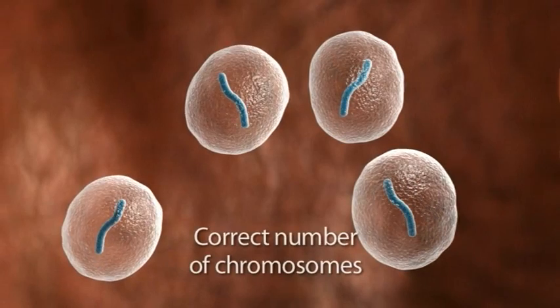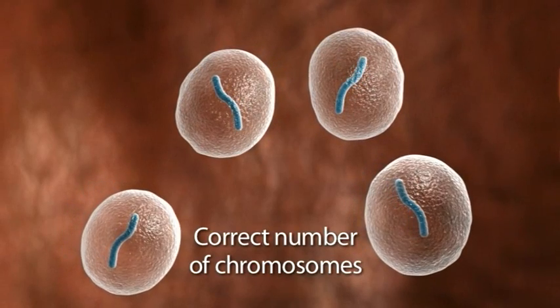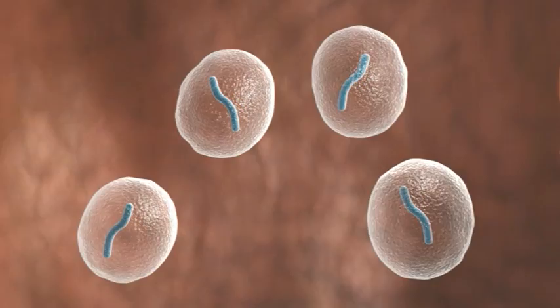When 24-sure is included within an IVF cycle, it can help select eggs or embryos with the correct number of chromosomes.